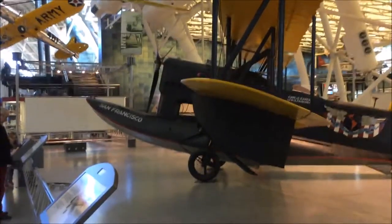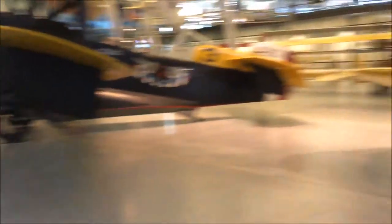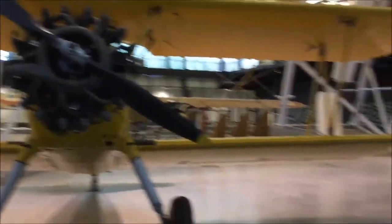Walking along past the space shuttle stuff now. There's also a water aircraft here — basically this boat section lets you land on water and take off from water, but it also has wheels so you can land on the ground. I'm about to go check out the flight simulator, but first I want to see the left wing of the museum.